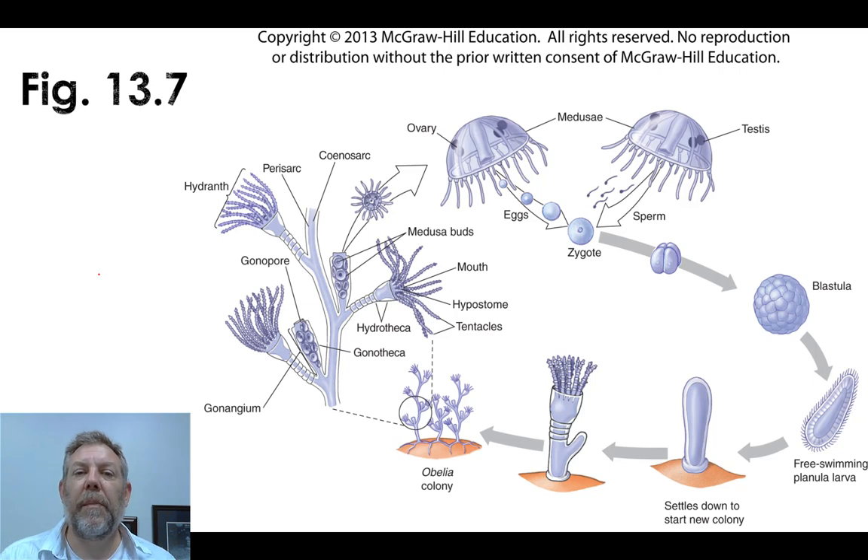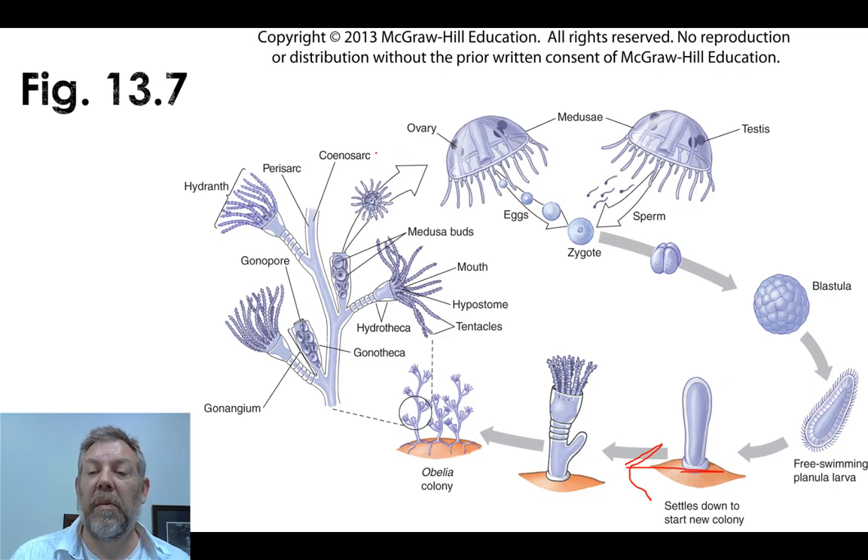Here's an example of a typical life cycle for a cnidarian showing both forms. You've got the sedentary polyp form, which releases a free-swimming portion that will form a medusa. The medusa then sexually reproduces and forms larvae, which sink to the bottom, attach, and become a polyp form again. Not all do this, but it's a general pattern you'll see in this group.